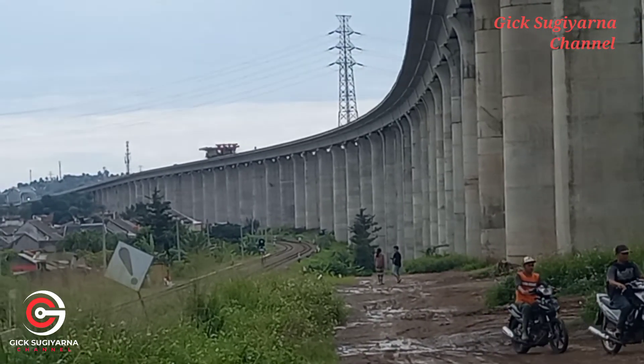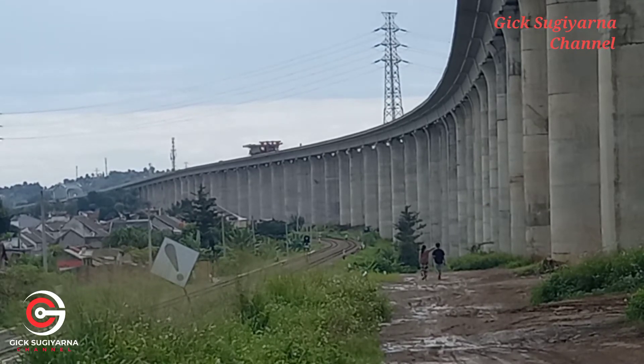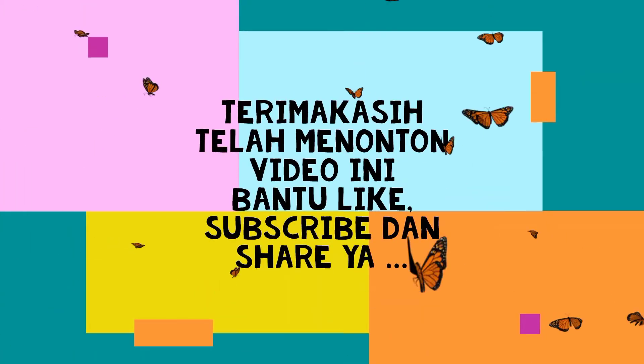Terima kasih yang sudah mengikuti video ini, jangan lupa subscribe, like, dan komen. Tetap semangat, salam sehat, sukses selalu. Terima kasih telah menonton video ini, silakan bantu like, subscribe, dan share.